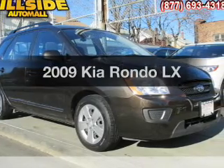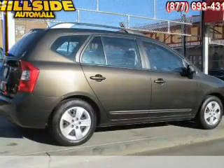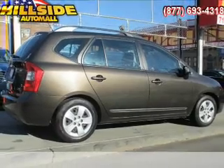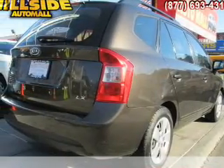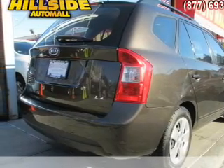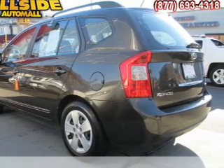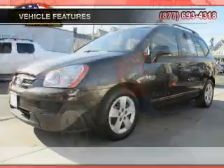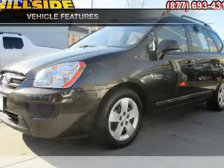Imagine yourself in this 2009 Kia Rondo. This is the set of wheels you've been looking for, with an efficient four-cylinder engine. The powertrain includes front-wheel drive driven by an automatic transmission. Premium wheels give a more luxurious look. The anti-lock braking system will keep you safe on the road, and memory settings make for a more comfortable ride. With these notable features, you won't want to miss out on the opportunity to own this amazing ride.